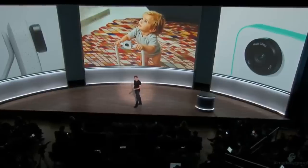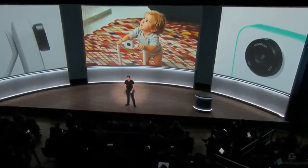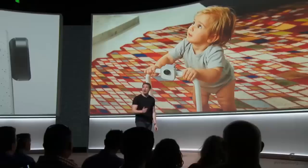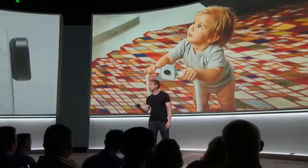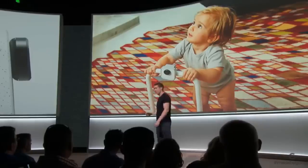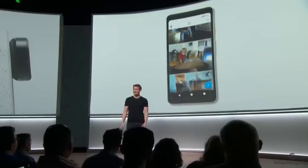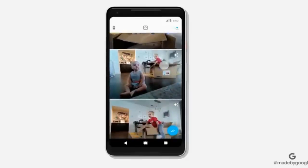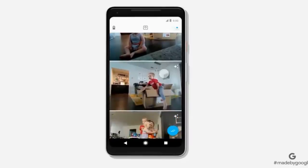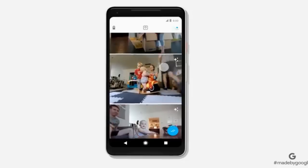This approach to designing and engineering Clips required some significant technical breakthroughs to miniaturize the type of powerful machine learning that only a few years ago needed a supercomputer. Let's take a look at what Clips actually captures. Here's some Clips I've captured with my family at home. As you can see, it's not just photos that Clips is taking — it's taking little snippets that capture the whole moment.